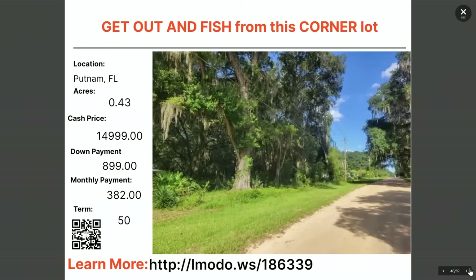Going over to Putnam County — near the St. Augustine area on the east coast of Florida. Get out and fish on your corner-acre lot — notice the power in the area. Almost a half acre, asking price $14,999 with $899 down and $382 a month for 50 months. Learn more at elmoto.ws/186339.